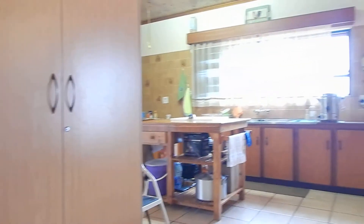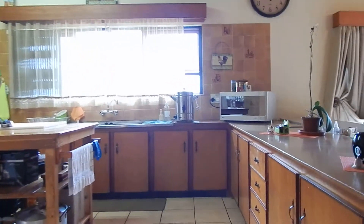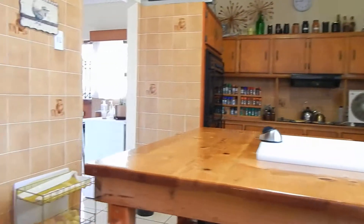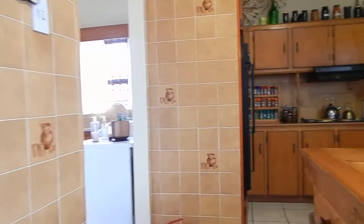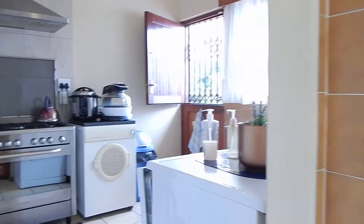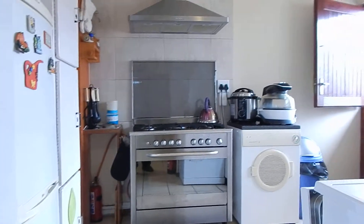You will find your large kitchen with loads of working space and cupboards. As you can see it's nice and spacious. You will also find your separate laundry and scullery space.